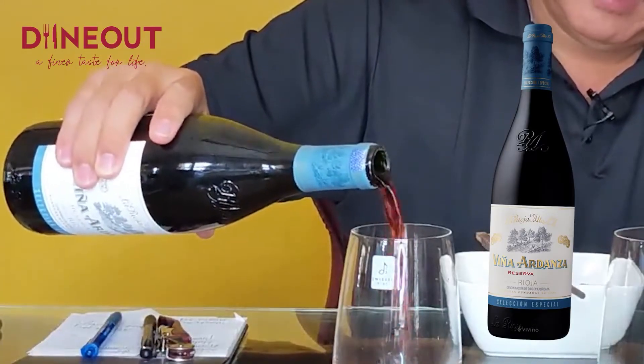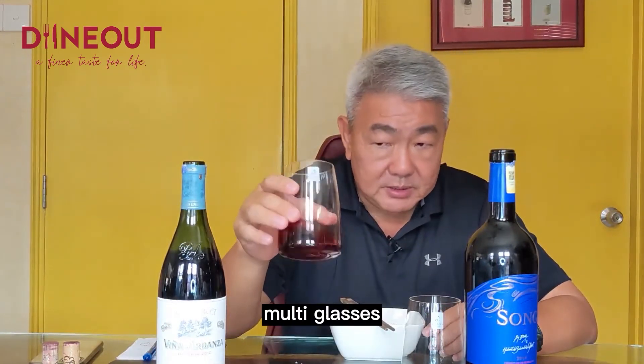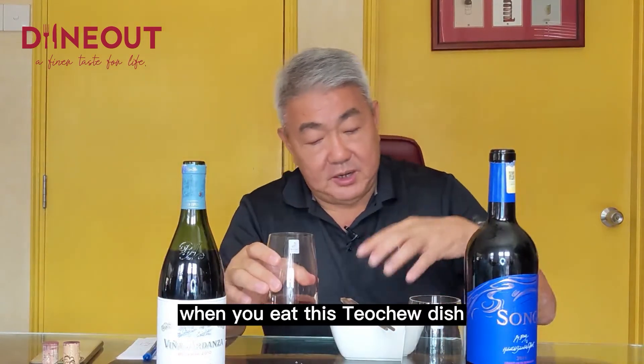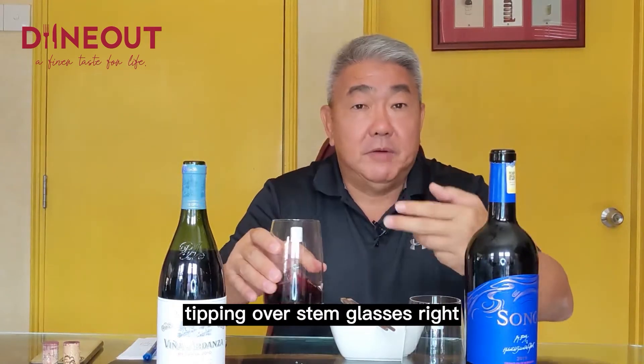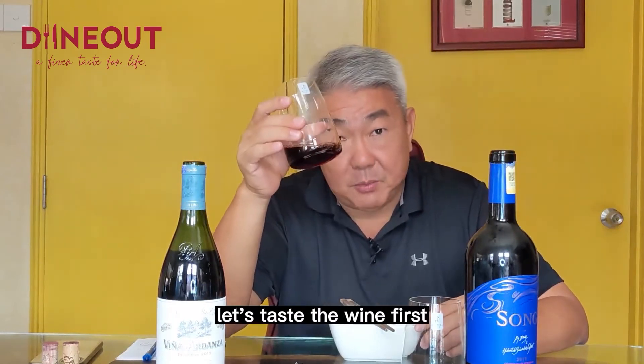I'm using my favourite glasses right now — the Vivid range from Schwarzwiesel, the Multi Glasses. These are great, they're stemless. When you eat this Teochew dish, typically the dish is in the middle and you're going back and forth, so you don't want to be tipping over stem glasses.